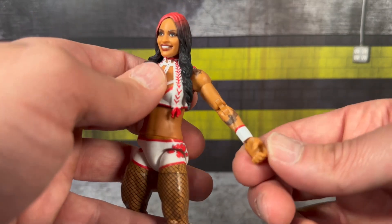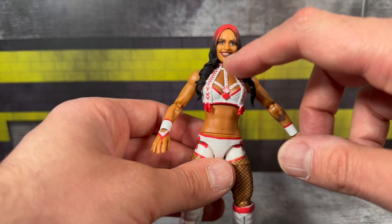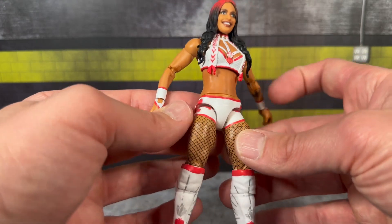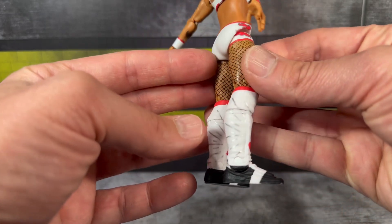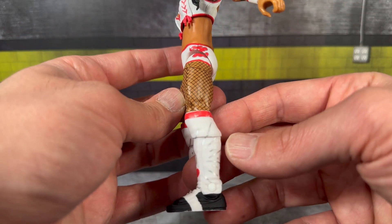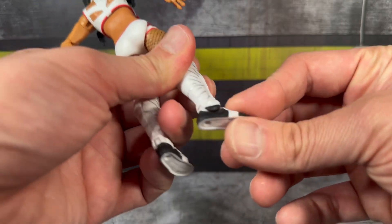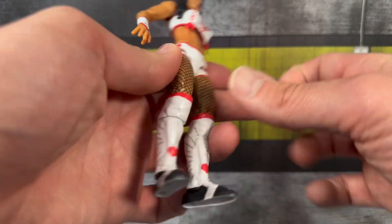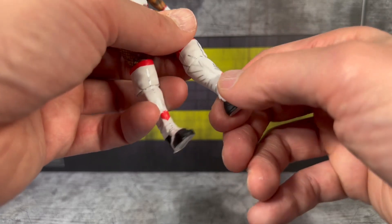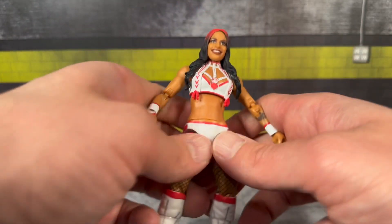She also has some nice tattoo detail on her shoulder and forearm. She's got the double-jointed arms which look nice. I love the gear with the red and the white - just looks very clean. You can see the nice sculpted designs on the front and she's got the fishnet stockings with more designs on her trunks. The boots have some nice silver paint applications - looks like some hearts on the front, with silver splatters on the side and nice sculpting on the shin guard. She does have basic up-and-down articulation with no rotation, though she does have rotation at the calf.